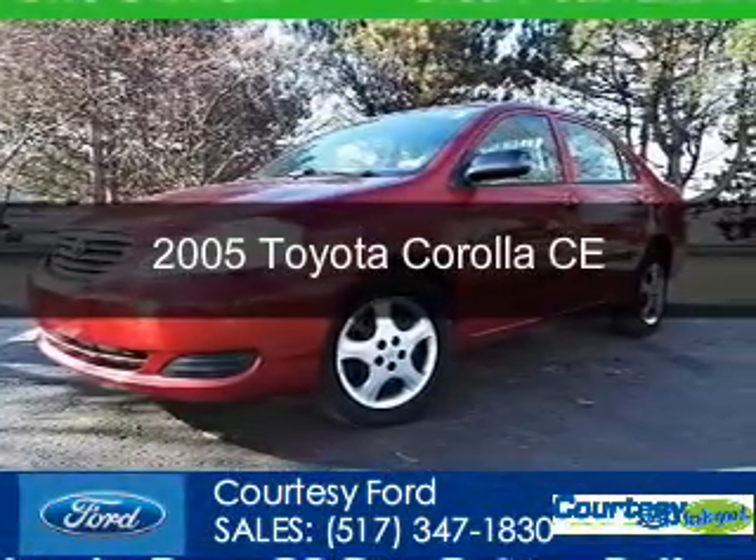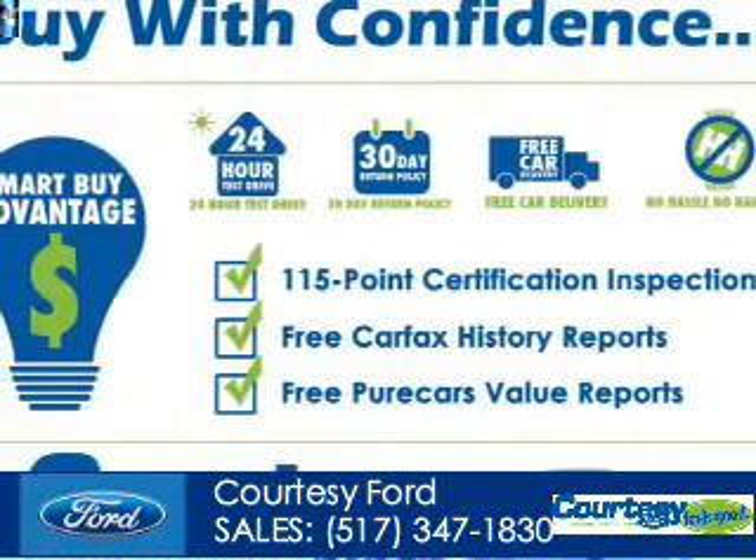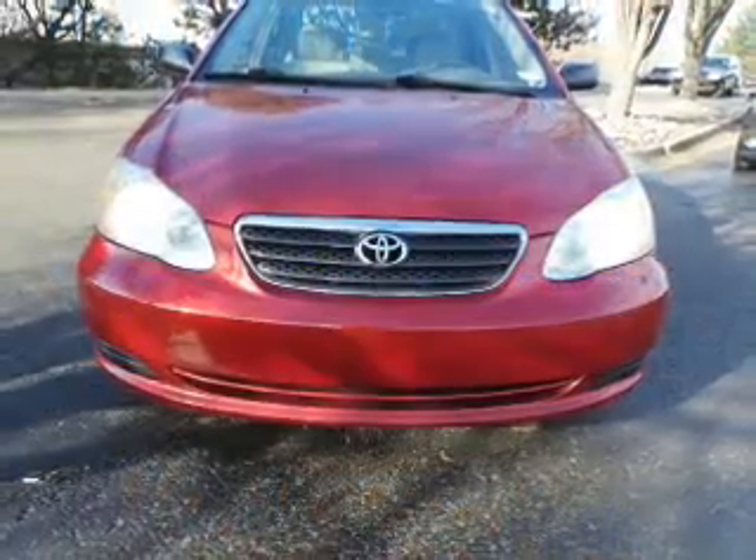This is a used 2005 Toyota Corolla. It's powered by front wheel drive, a 1.8 liter four-cylinder engine, and a five-speed manual transmission.